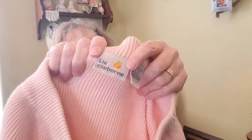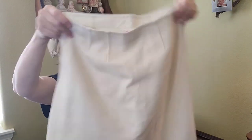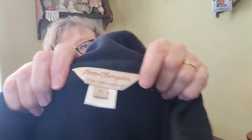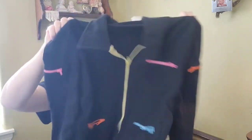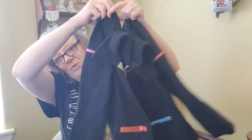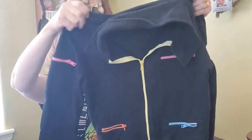And this is a vintage Liz Claiborne knit skirt — I'm thinking that might be '80s, not sure. And a vintage Jansen wool skirt. And a vintage Norm Thompson — I don't know if that was a national store or just in my hometown of Portland — but I thought it was fun with the different colored zippers on this little zip-up cardigan sweatshirt.